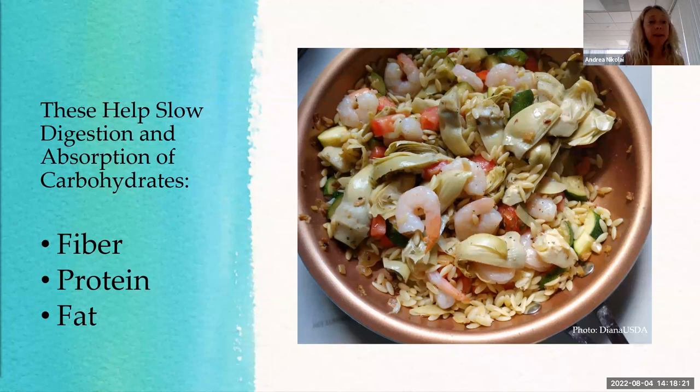Where does fiber come from? Plants — whole grains, vegetables, beans. All plants have fiber; it doesn't come from any animal foods at all. There's no fiber in meat and no fiber in oils or butter. That's why it's good to eat whole grains, fruits, vegetables, nuts, and seeds. Protein also helps stabilize blood sugar — protein by itself doesn't make blood sugar go up much. Fat has very little effect too. It's really those carbohydrates that are most important to watch.